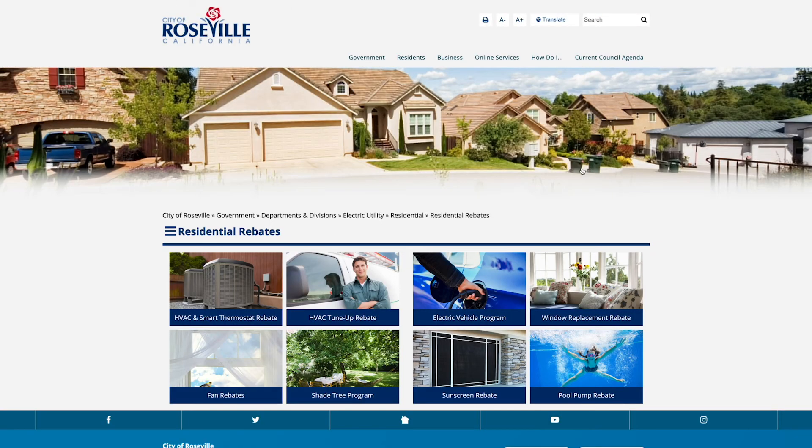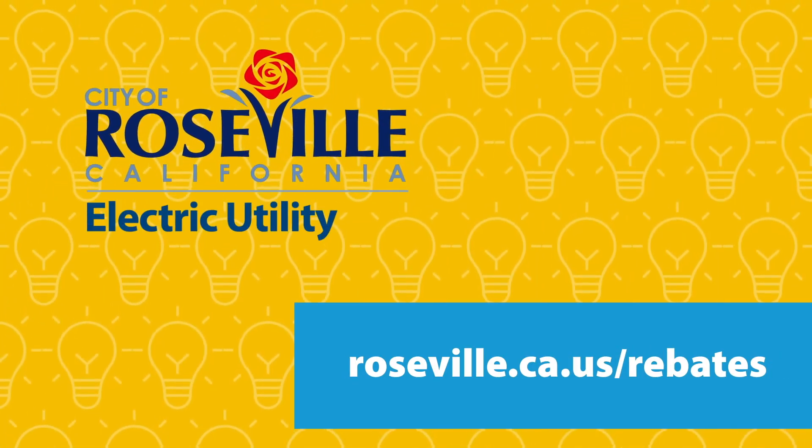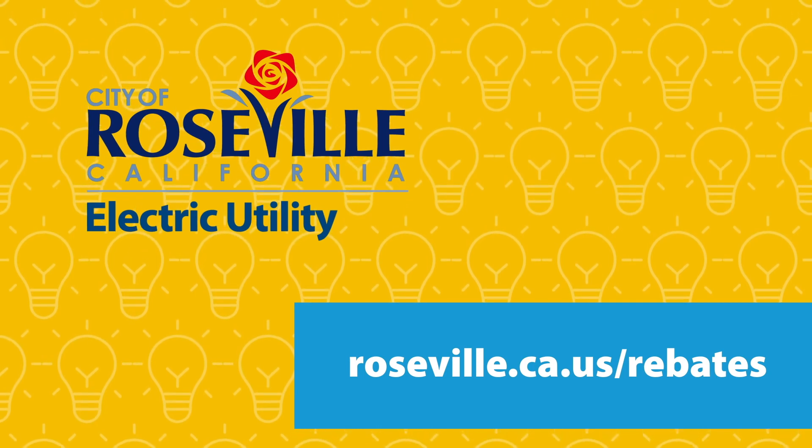Roseville Electric Utility has a newly enhanced rebate to help cover the cost. Visit roseville.ca.us/rebates to find out how to stay comfortable while conserving energy.